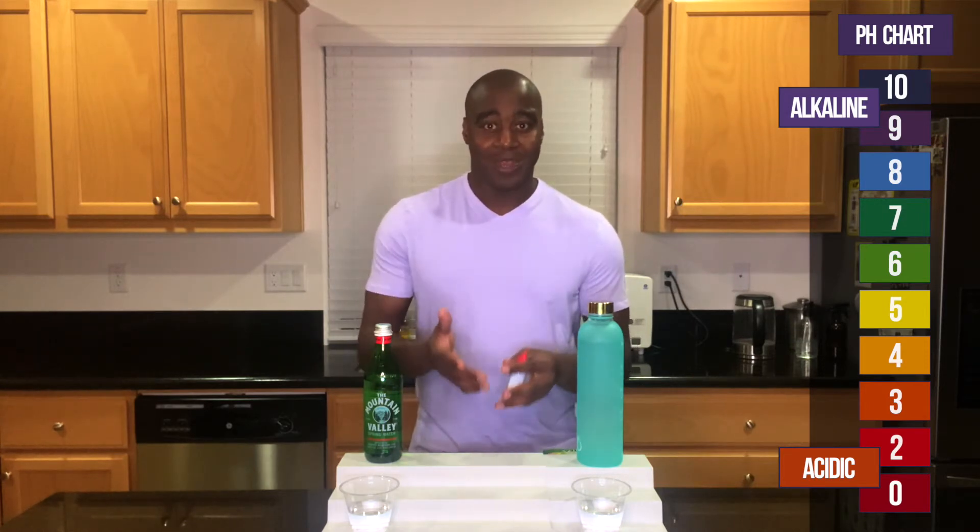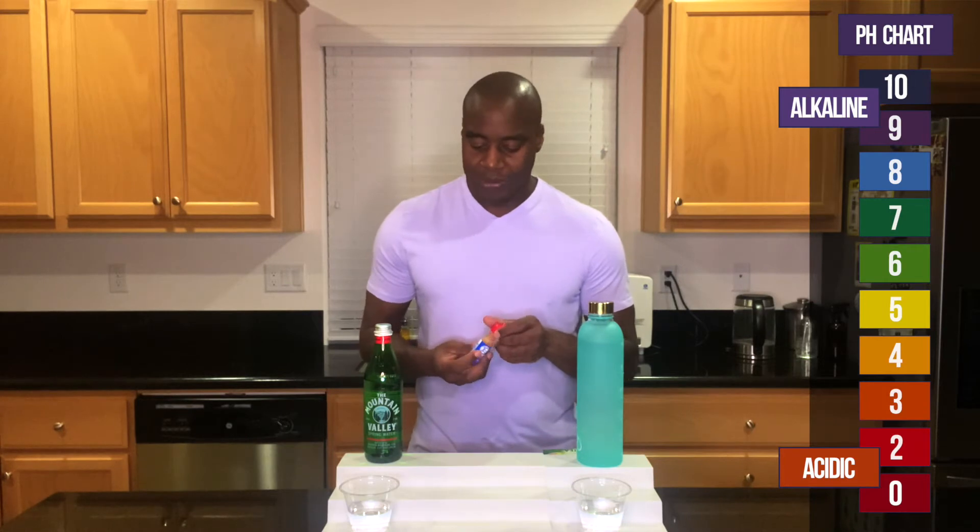Onto that second test, which is alkalinity. We know from Dr. Otto Warburg that cancer, sickness, and dis-ease cannot survive in an alkaline environment. We want to ensure that our blood stays slightly alkaline and our body stays alkaline as much as possible to prevent sickness and dis-ease. What we're going to do here is use pH drops to see the pH of these waters. If we see red, orange, or yellow, that means it is acidic and is actually leaching the minerals from our body. However, if we see blue, purple, or dark purple, that means it's alkaline and it's fighting off the acidity happening in our body. Let's put a few drops in and see what we get.